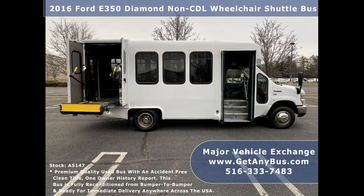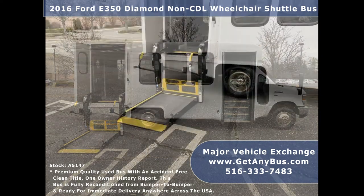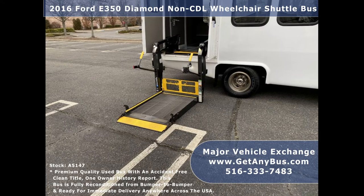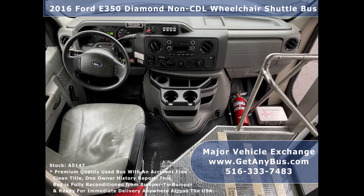The exterior has just been detailed and touched up for an excellent appearance. The interior looks almost new and is very comfortable. There are no known problems with this vehicle and the bus is 100 percent ready to go. Test drives and inspections are welcome. The five-speed automatic transmission with overdrive shifts smoothly without hesitation and the drivetrain feels like new.